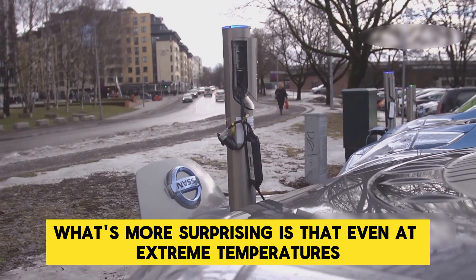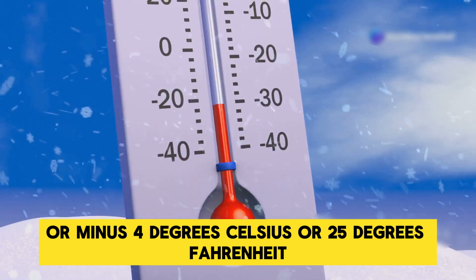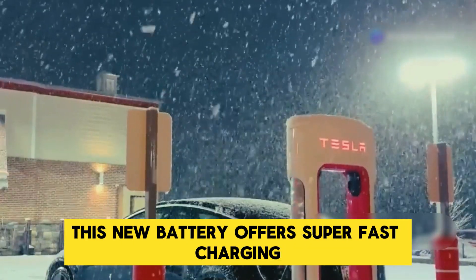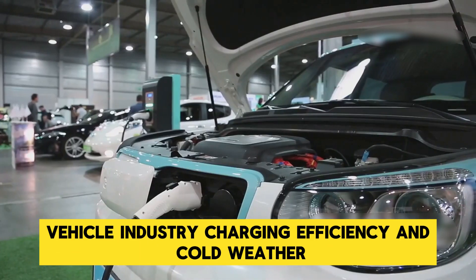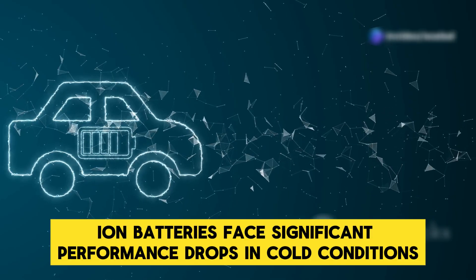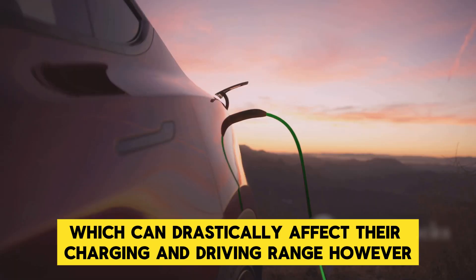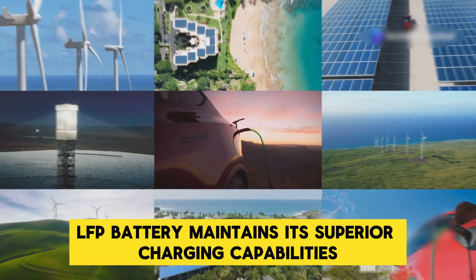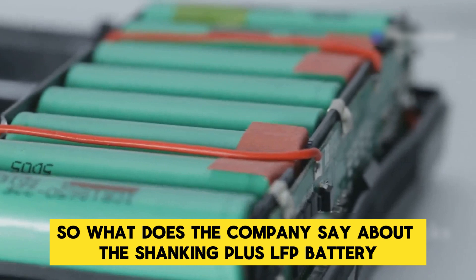What's more surprising is that even at extreme temperatures as low as minus 20 degrees Celsius or 28 degrees Fahrenheit, this new battery offers super-fast charging. This innovation addresses one of the most challenging issues in the electric vehicle industry: charging efficiency in cold weather. Traditional lithium-ion batteries face significant performance drops in cold conditions, which can drastically affect their charging and driving range. However, the Shenxing Plus LFP battery maintains its superior charging capabilities and range performance regardless of the weather.